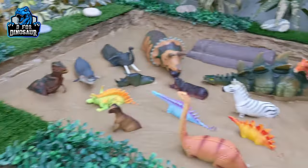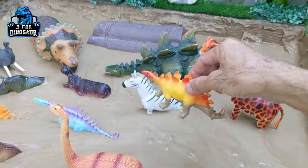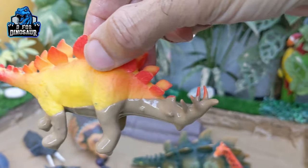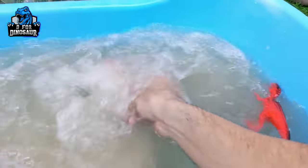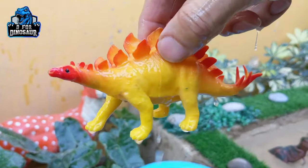That was velociraptor. Now we have a stegosaurus, a spiky dinosaur who moves with four legs. This dinosaur is herbivorous and has an armed weapon — a spiky tail. Stegosaurus is now clean!